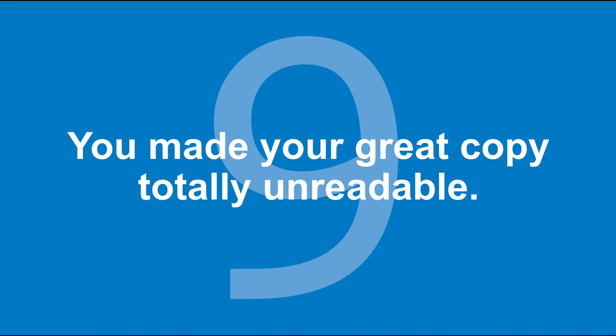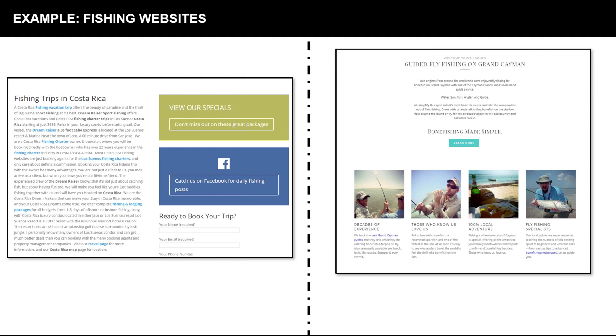We're down to the final two. Number nine: you made your great copy totally unreadable. Look at these two fishing sites — on the left, the SEO-style content is one gigantic paragraph with 19,000 links and bolding all mashed together in a wall of text that literally nobody but a Googlebot is going to read. Compare that to the one on the right — lots of white space, lines standing alone, breathing room. It's not all claustrophobically smashed together in one really difficult paragraph.